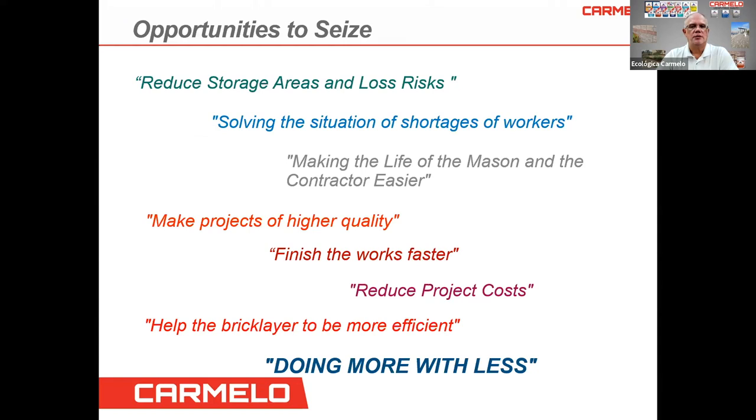Our opportunities are: reduce storage areas and loss of risk, solve situations of shortage of workers — which nowadays are very hard to find — make the life of the mason and contractor easier, make projects of higher quality, finish the work faster, reduce project costs, and help bricklayers be more efficient. At Carmelo, we say: doing more with less.